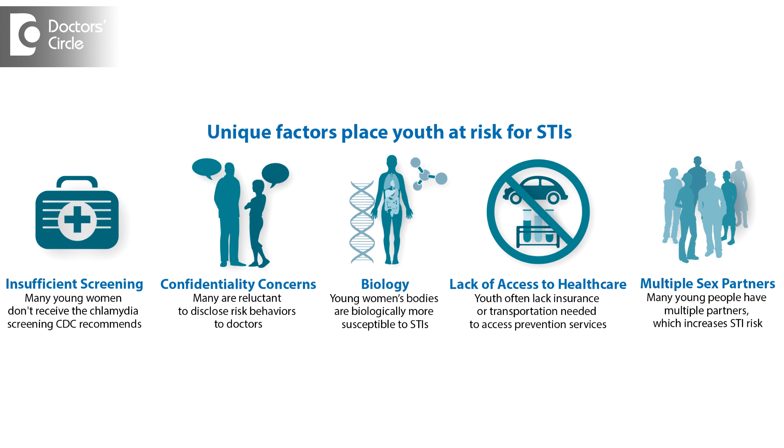Sexually transmitted diseases can be caused by bacteria like chlamydia, gonorrhea, syphilis; viruses like herpes, HIV, HPV causing genital warts and hepatitis B. Parasitic causes include trichomoniasis, pubic lice and scabies. Safer sex practices and use of condoms, single partner, can all be done to prevent the spread of STDs.